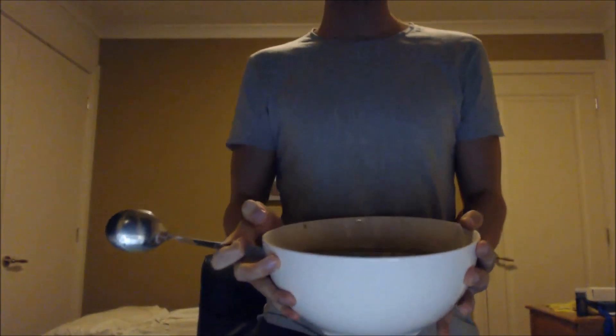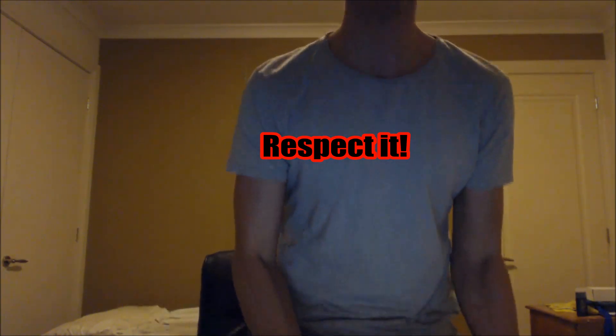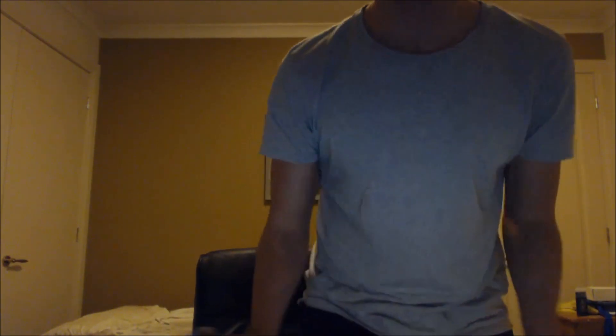You don't get strong eating small. Look at the size of this. Look at the size of this soup. Look at it. That's a massive bowl there. And we've got two slices of bread — wholemeal — and of course, my trusty water.